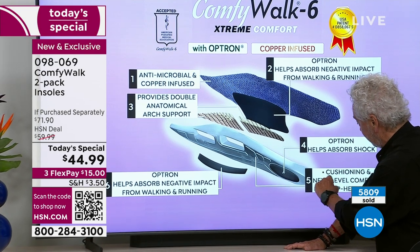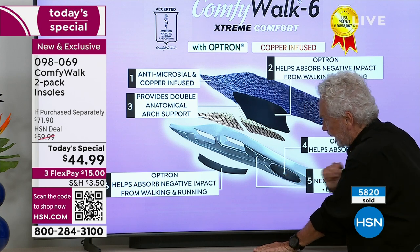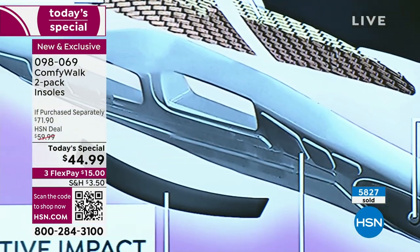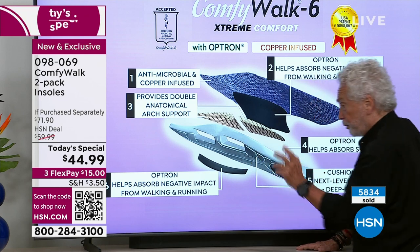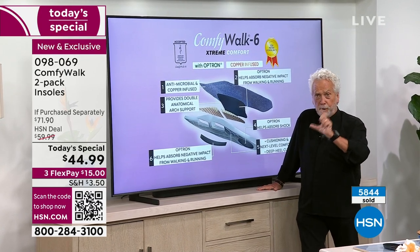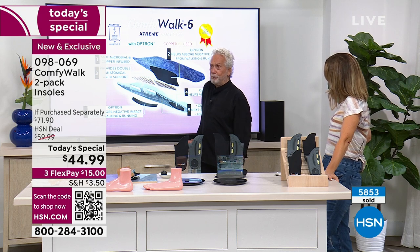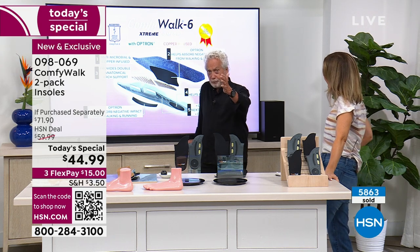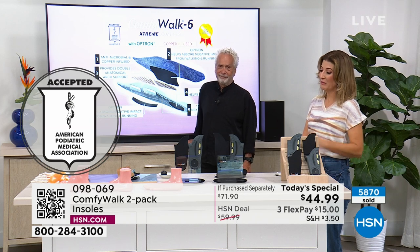Layer five is the cushioning and next-level comfort deep heel cup — it's part of my patent and it looks like a rocket ship. Every line and detail here is part of the comfort once you put ComfyWalk in. And layer six helps absorb negative impact from the inside out. You're protected from the outside in and from the inside out — both ways to protect your feet. That's why the American Medical Podiatric Association — 35,000 podiatrists — approve it. The reviews speak for themselves.